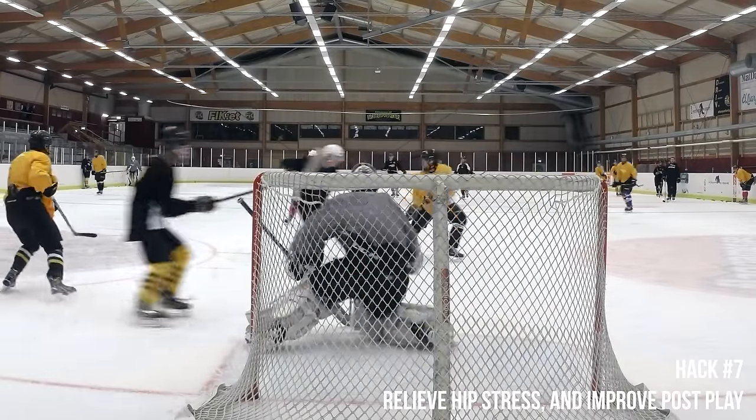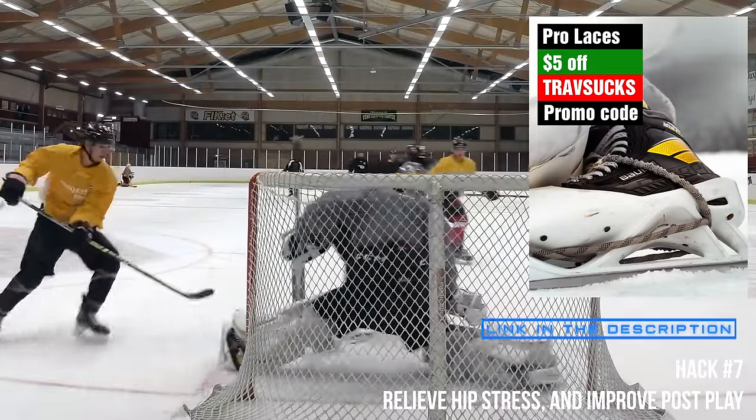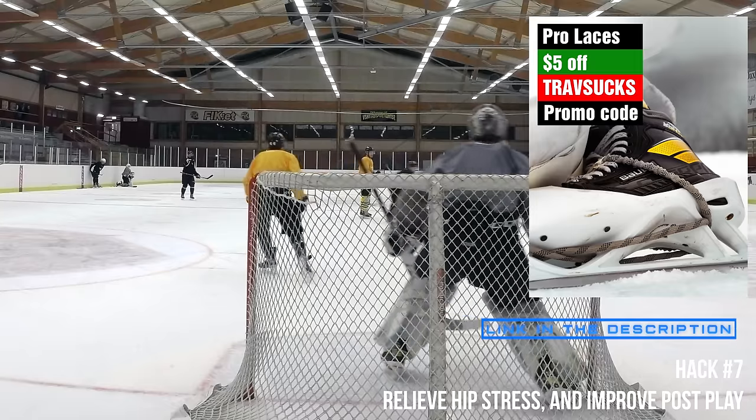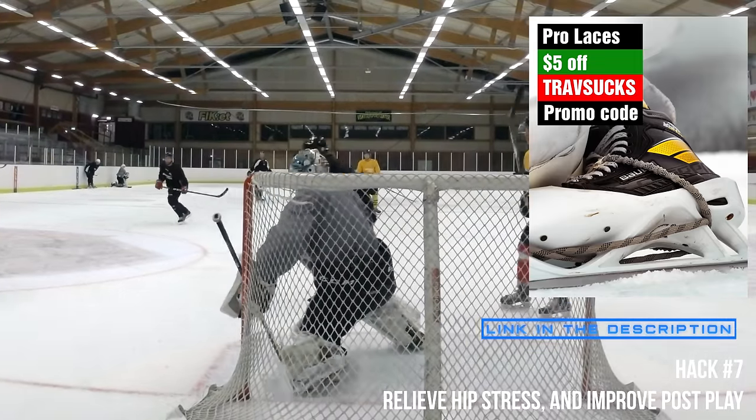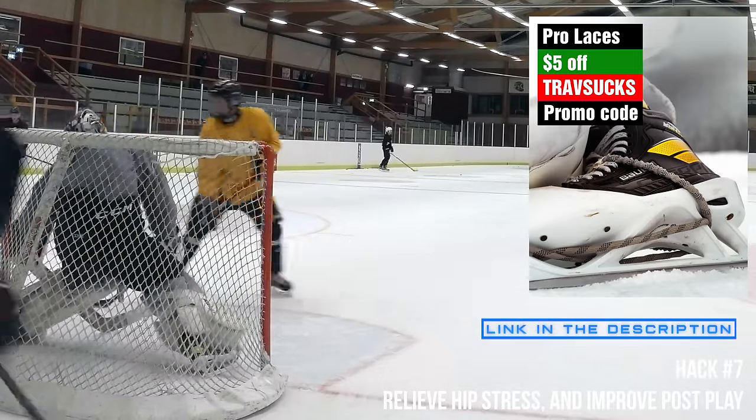I switched from skate laces to toe ties four years ago and I can't recommend them enough. I personally love my own pro laces — the Travispec pro laces — built for bigger guys with bigger skates, which a lot of other brands don't really think about. There's a link in the video description and a five-dollar promo code if you use the code TRAVSUCKS at checkout.